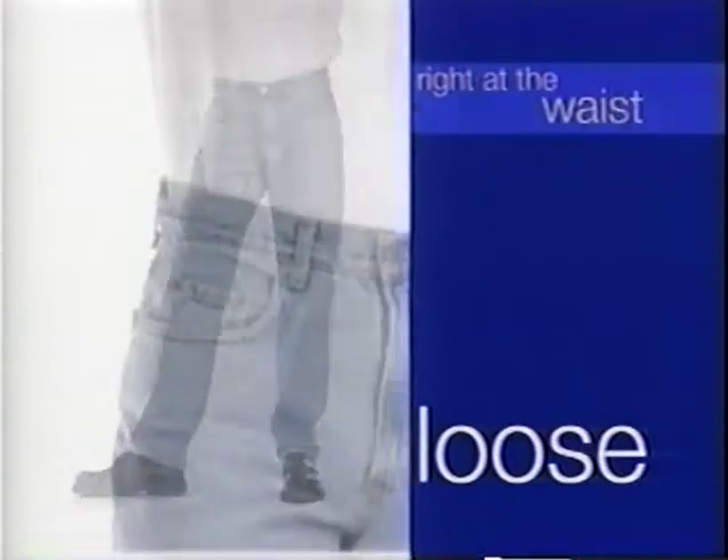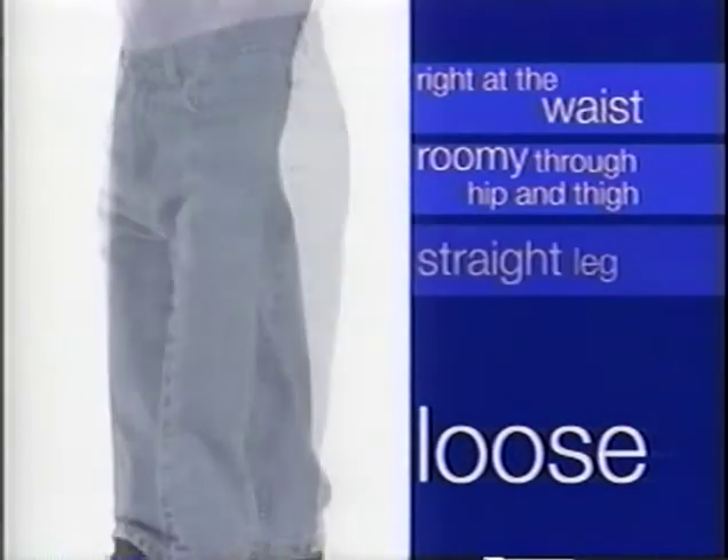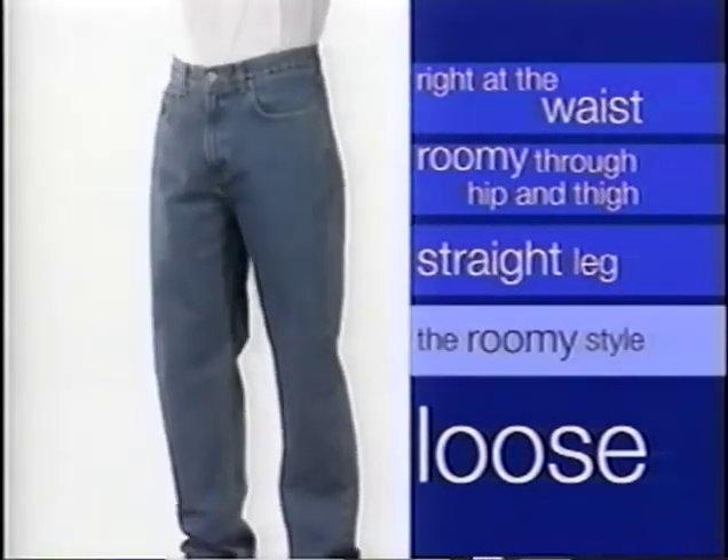Loose. Loose sits right at the waist and is roomy through the hip and thigh. The leg is straight from the hips to the ankle. Loose is our roomier version of easy fit.